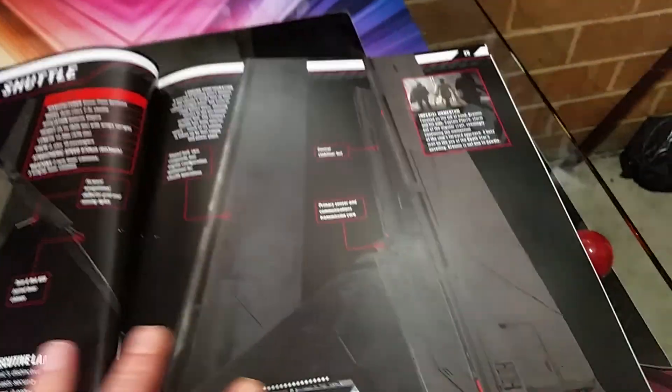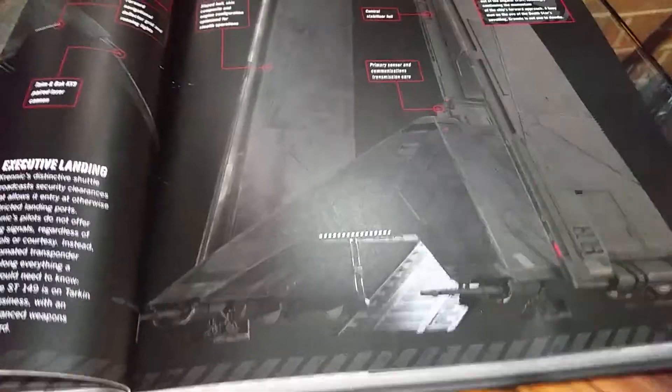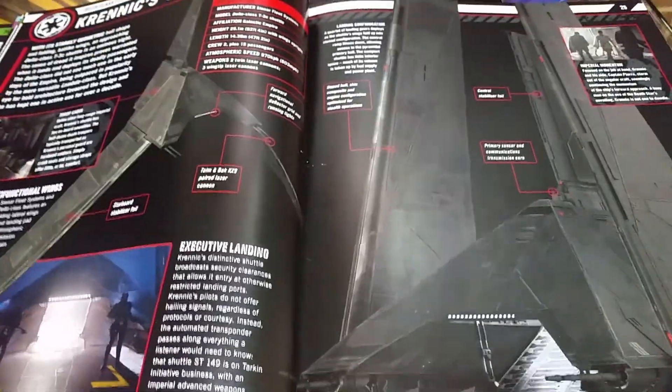Okay, we've got to speed through. Krennic Shuttle — very similar to Kylo Ren's Shuttle. Will they make it? Probably not. It's a nice looking shuttle, though. It's pretty cool.